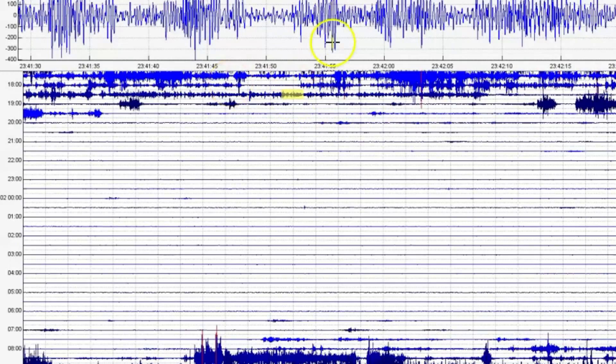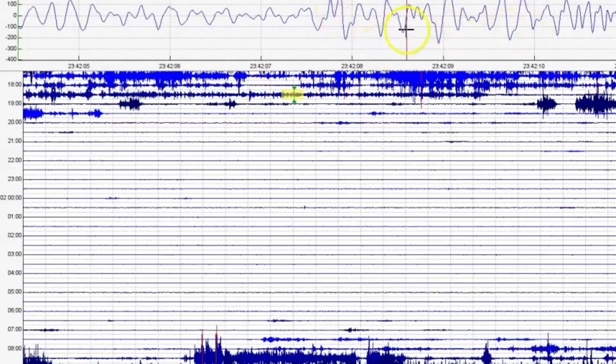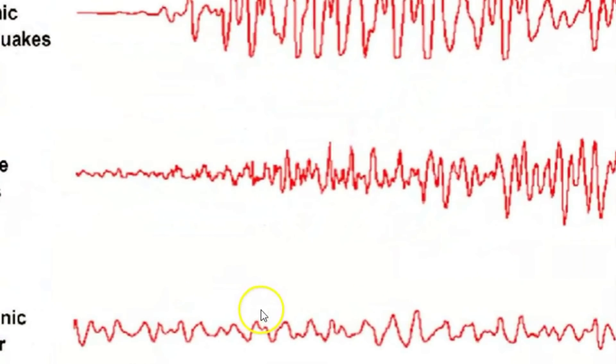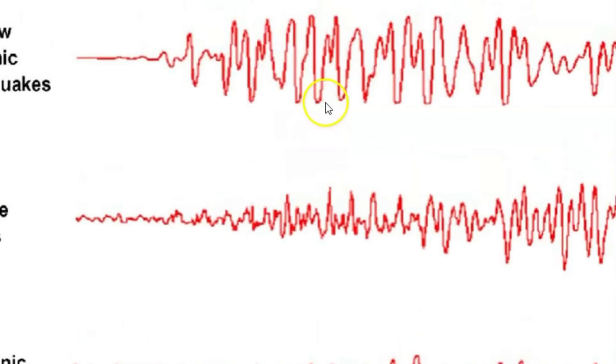We also have volcanic tremors going on — see, those are volcanic. This is four different types of earthquakes: we got tectonic, we got shallow volcanic — see how they're long and deep but slightly rounded at the top — surface events, where it is real quiet and then it gets louder and then quiet again, and then harmonic tremors. They're smaller than the volcanic tremors.